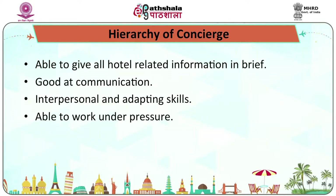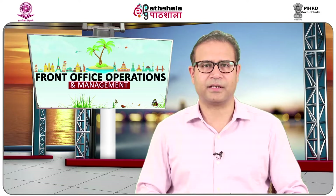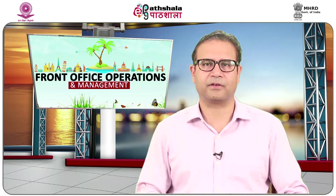The duties and responsibilities of the concierge section are demanding and interpersonal in nature. Employees working here should have following qualities: they should be talented enough to provide details of hotel facilities and services, should have better communication skills, should be good guest handlers capable of handling pressure, have good relationship management skills, maintain guest history and profiles, and be able to work for long hours.